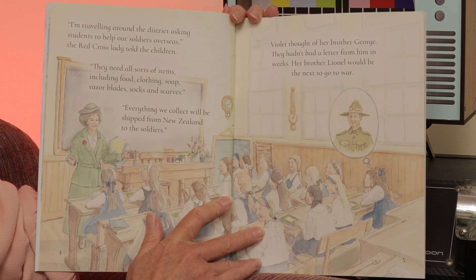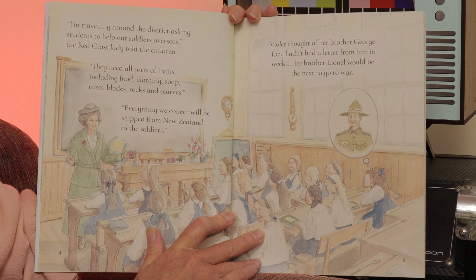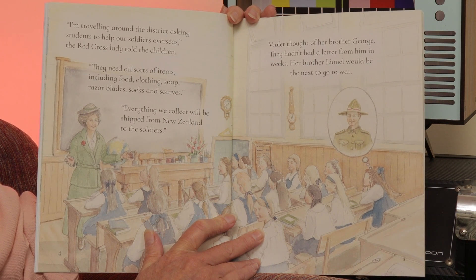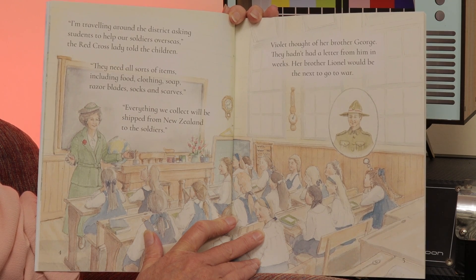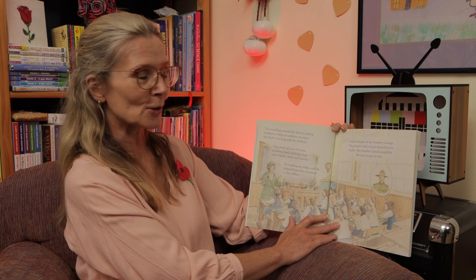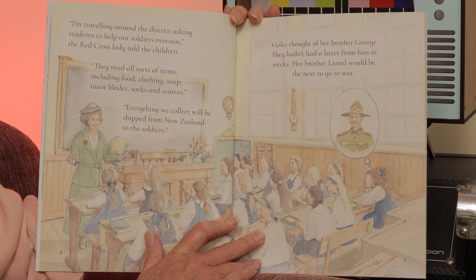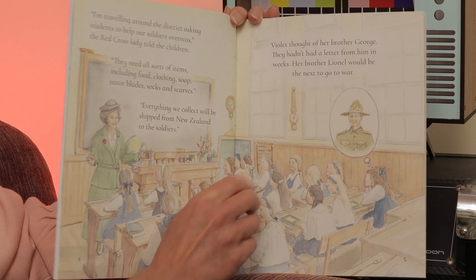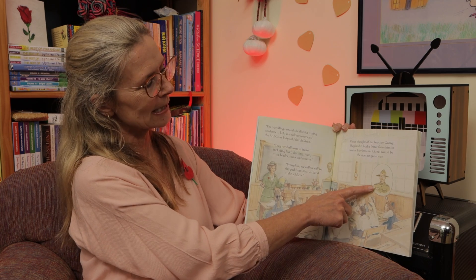A lady from the Red Cross was coming to talk to her class about how they could help with the war effort and she didn't want to be late. 'I'm travelling around the district, asking students to help our soldiers overseas,' the Red Cross lady told the children. 'They'll need all sorts of items, including food, clothing, soap, razor blades, socks and scarves. Everything we collect will be shipped from New Zealand to the soldiers.' Violet thought of her brother George — they hadn't had a letter from him in weeks. Her brother Lionel would be the next to go to the war. Can you see a picture of her brother George? That's who she's thinking about.